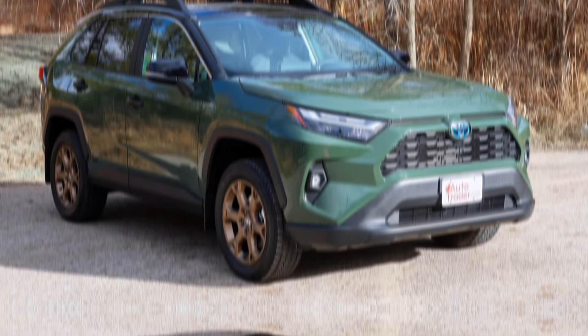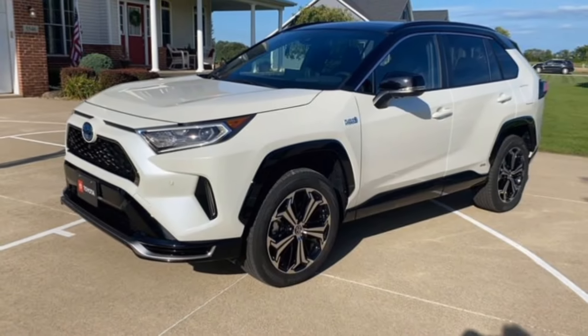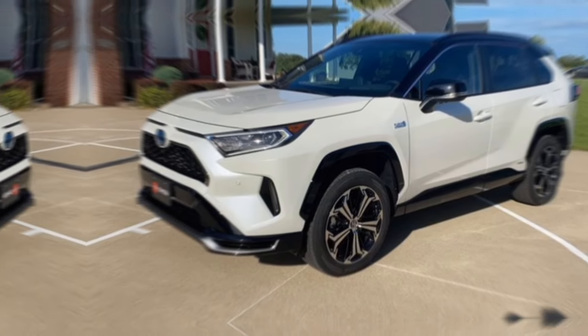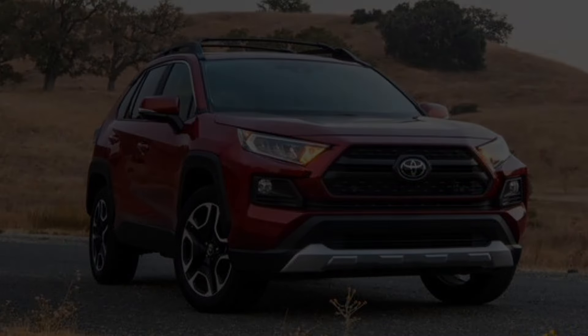Thanks for joining me on this look at the 2024 Toyota RAV4 Hybrid. If you're interested in learning more, be sure to check out the links in the description below. And don't forget to like and subscribe for more car reviews and updates.